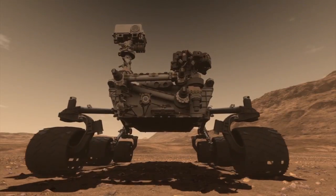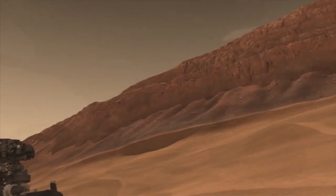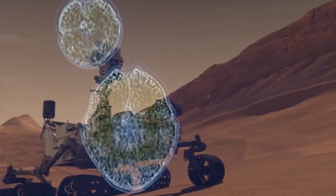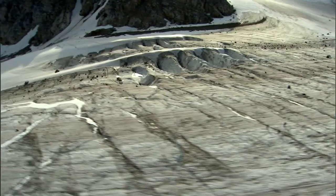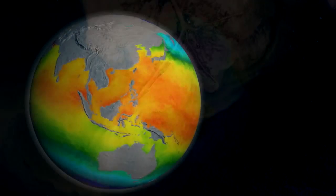NASA is concerned about microorganisms simply because we do not want to contaminate the planetary bodies that we're exploring. Microbes can survive in Earth's atmosphere if they're tolerant of ultraviolet radiation, dry desiccated conditions, and decreasing pressure. They get into the atmosphere in several ways.